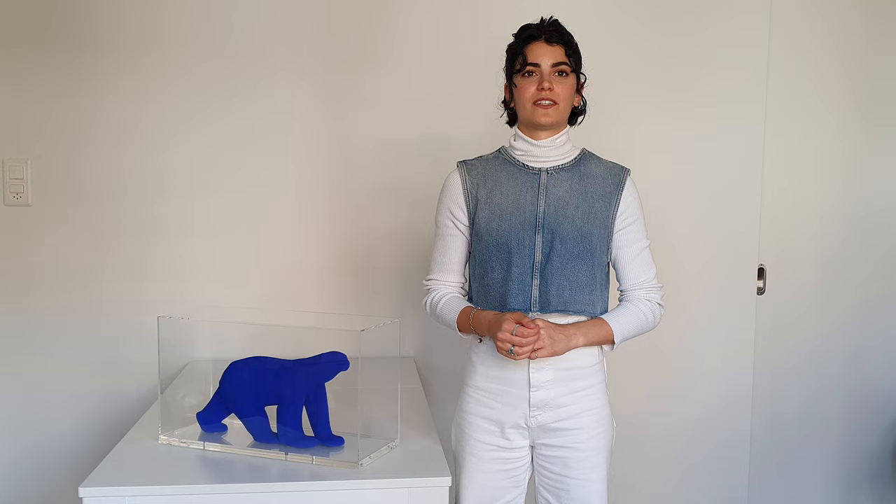Discover more about this signature sculpture in our curated collection on vancontemporary.com and do not forget to like and subscribe to our channel. See you next time!